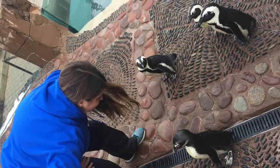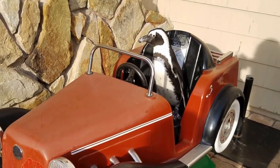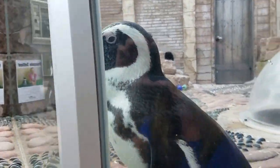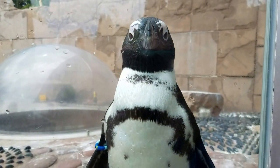These guys are African black-footed penguins. They come from South Africa and Namibia. On average, they will get to be about two feet tall. Our exhibit here is about 800 square feet, both land and water.